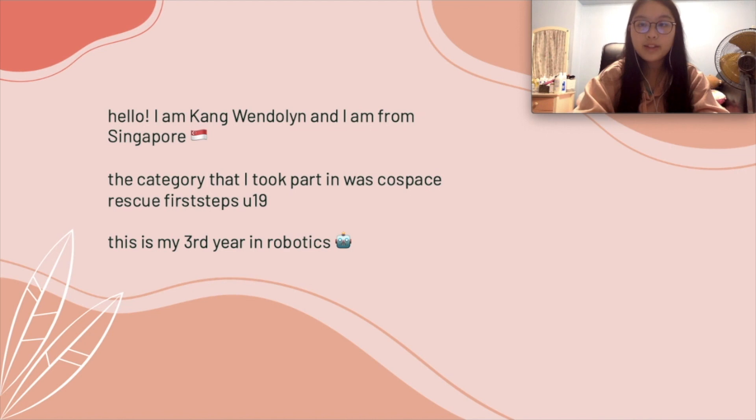I am Wendelin and I am from Singapore. The category that I took part in for this IQOO challenge was Cold Space Rescue First Steps, under the age category of U90, and this is my third year in robotics.